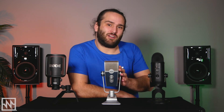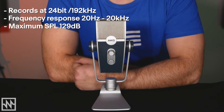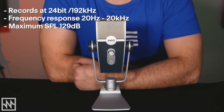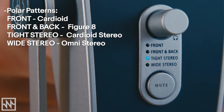Let's move on to the Lyra. The Lyra records at a 24-bit bit depth, 192kHz sample rate, has a frequency response of 20Hz to 20kHz and a max SPL of 129dB. This means it's the most robust of the 3 mics we've looked at today and can handle the loudest sounds. The Lyra has 4 capsules and 4 pickup patterns: Front (cardioid), Front and Back (figure 8), Tight Stereo (a cardioid stereo configuration), and Wide Stereo (an omni stereo configuration).